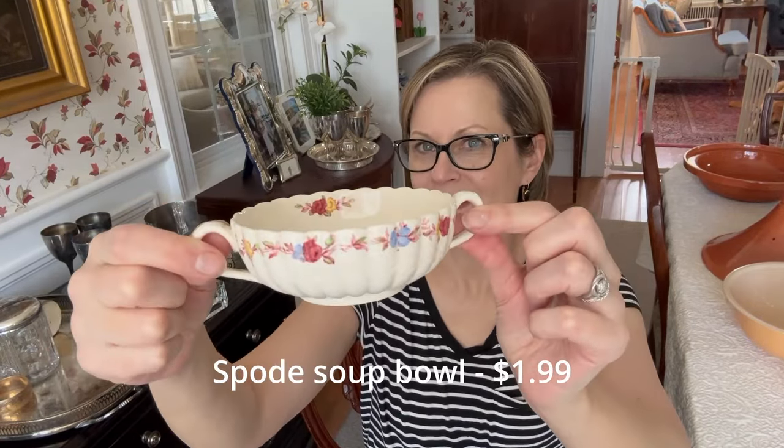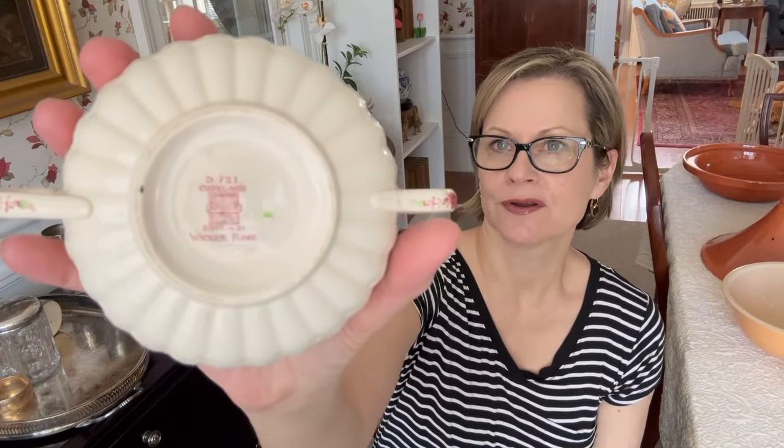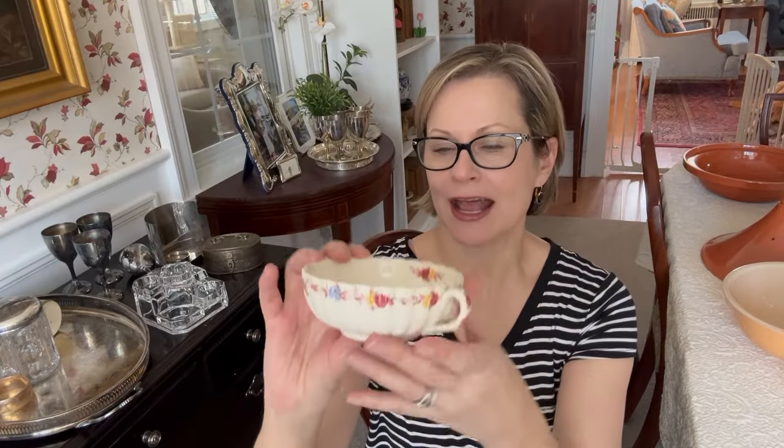It's a double-handled soup bowl. It's spowed, made in England, and it's a Wicker Rose pattern. It's in great condition. I wish it had some other things that went with it — I wish I had a saucer or something. It has a little repair in the handle, but I'm hoping somebody has this set and could use a replacement piece.